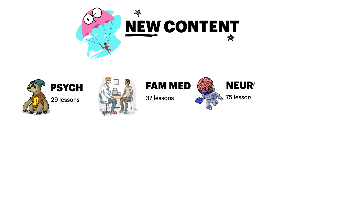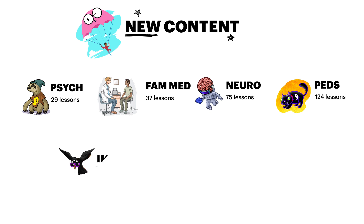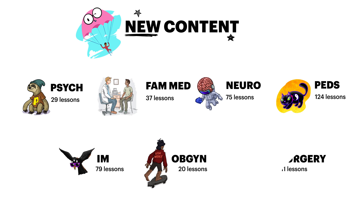For those clocking long hours on the wards, we launched psychiatry, family medicine, neurology, and pediatrics, with 190 bite-sized videos and learning cards that'll have you crushing rotations. Plus, we freshened up the clinical info in our courses on IM, OBGYN, and surgery, so polish those stethoscopes.